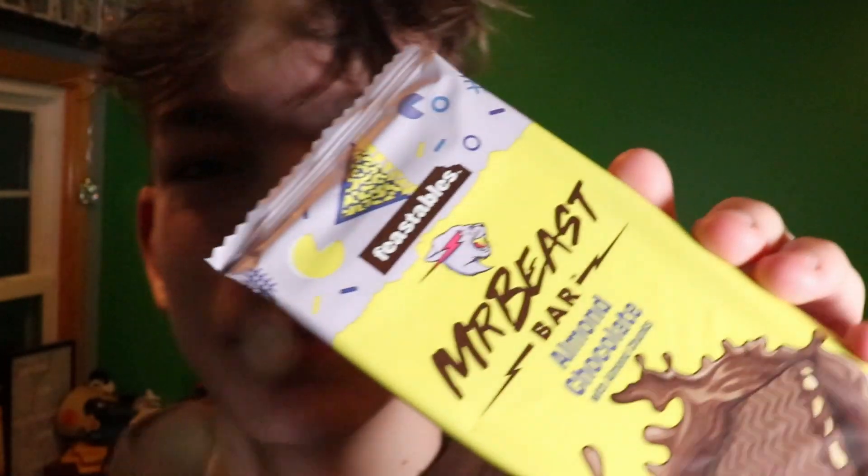Next we're going to do the almond one. None of it's going to waste. I love the almond Hershey bar — I think it's Hershey with almonds. Let's try this one. There's some nuts in it. That's actually really good.